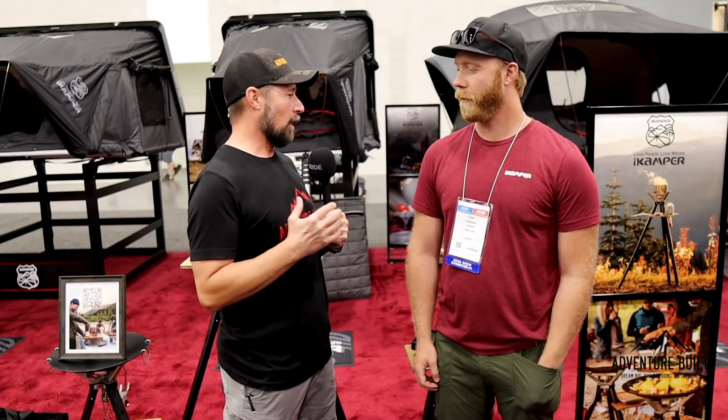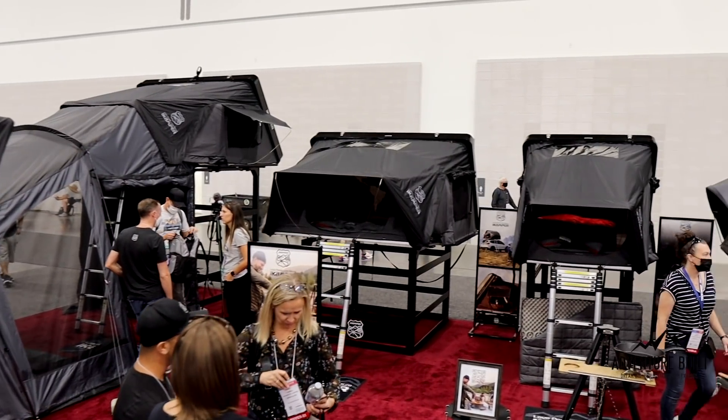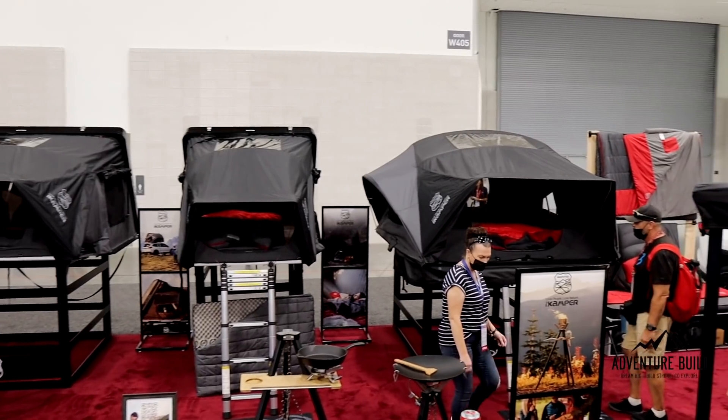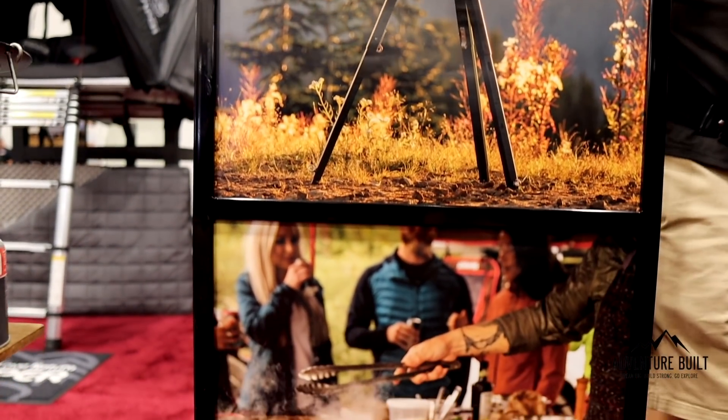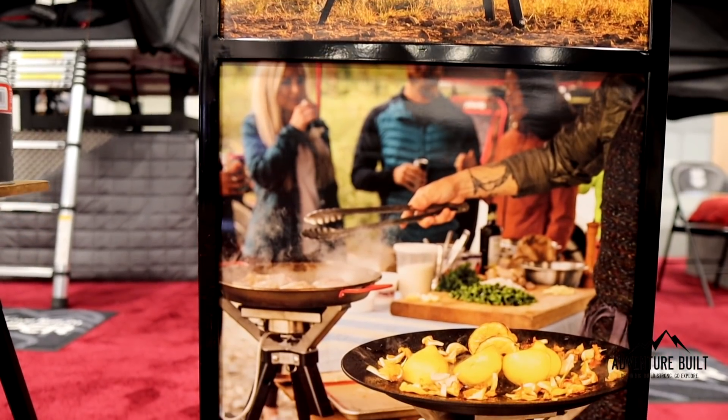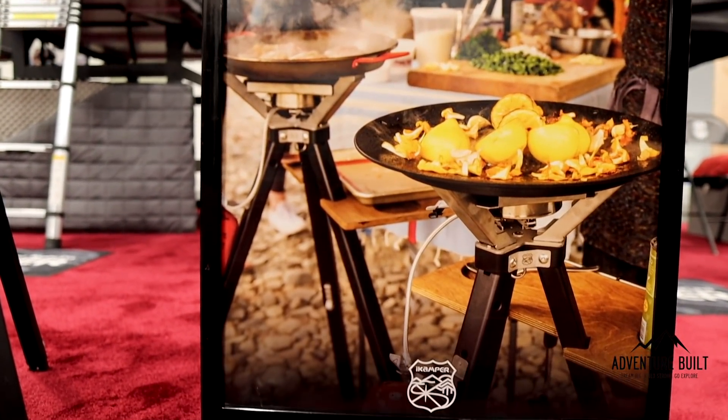iCamper, you guys have been super cool with all the innovations for overlanders — one more must-have to add to the checklist. We do our best to come up with the most innovative, highest quality stuff that everybody asks for. The Disco Series Cook System is coming out at $490 retail. For the month of November it's on Kickstarter with some discounts, but full retail will be $490. Find them at iCamper.com and through independent retailers across the country, including REI.